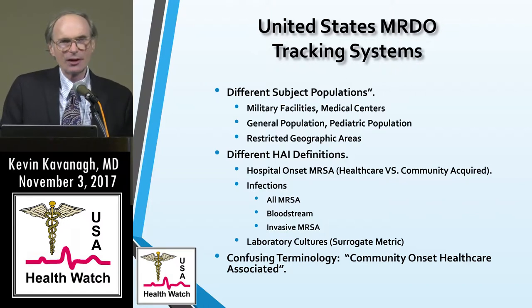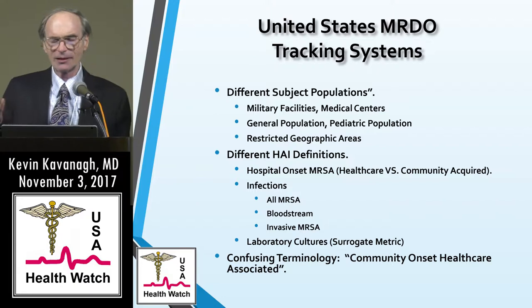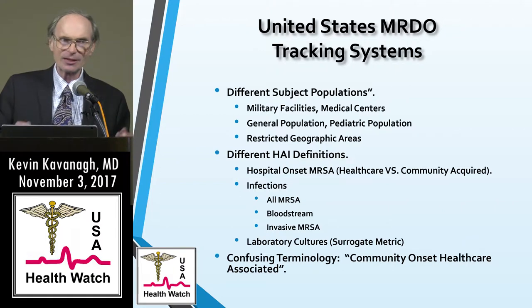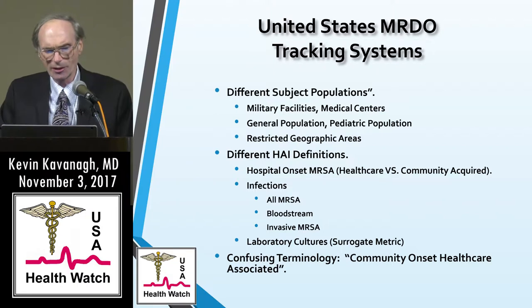You'll find varying terminology, some of which is very confusing — like 'community onset healthcare associated.' I found that term just mind-boggling when trying to read an article; I'd always have to stop and think what it meant. So it is difficult to do research in this area.